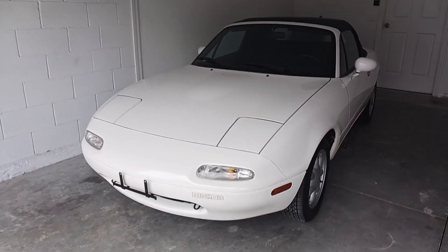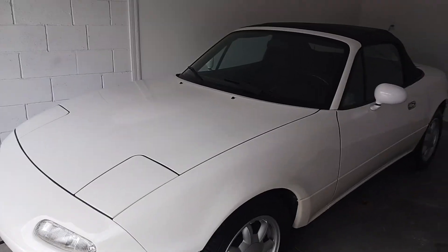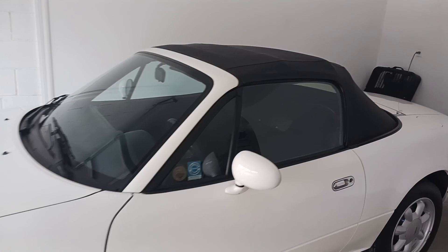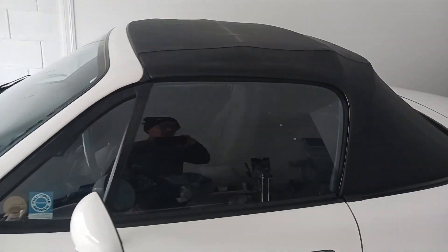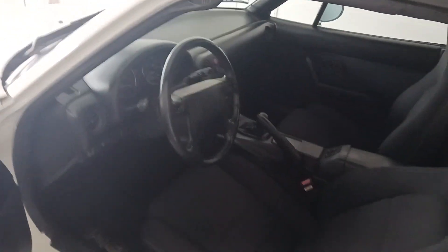Got a beautiful 1990. The color code is crystal white. 1990 Mazda Miata convertible with 31,669 original miles. One owner, garage kept its whole life. Absolutely a flawless car.